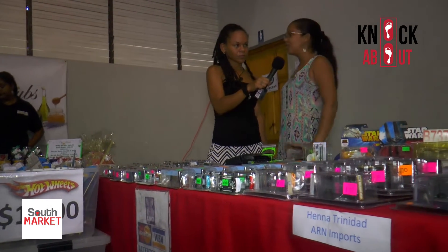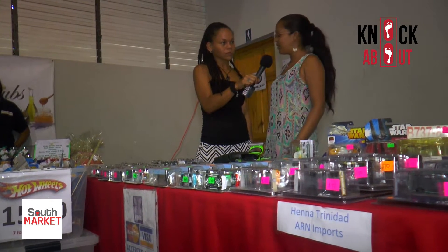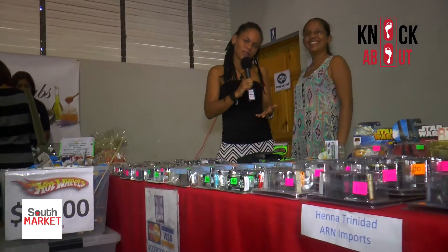ARN Imports can be found at most markets in Trinidad and Tobago. You can find them on Facebook at facebook.com/ARNimport. They are at South Market today.